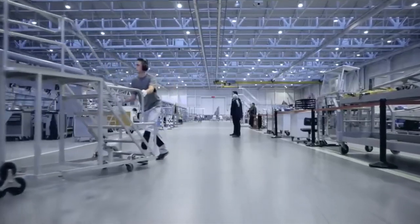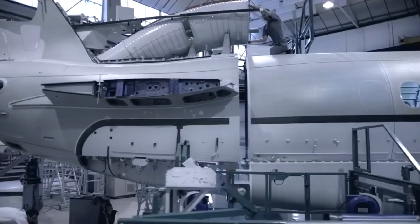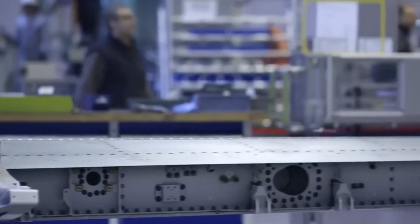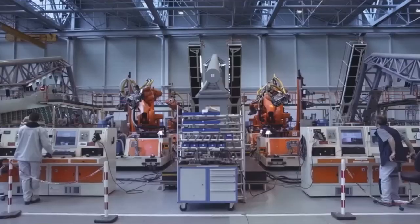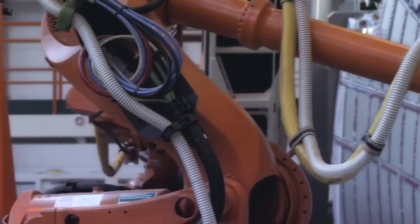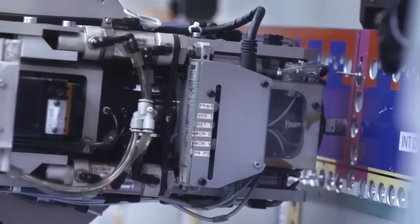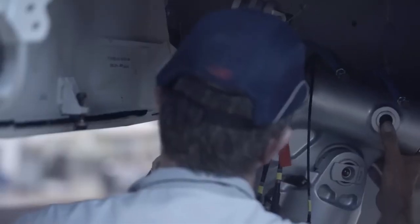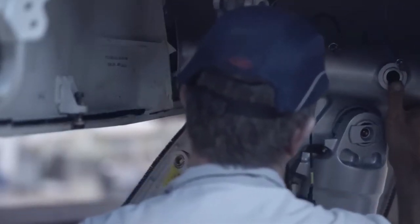Once the airframe is assembled, the aircraft enters the painting phase. This crucial step involves applying high-quality finishes meticulously designed to enhance the Falcon 8X's aerodynamics and aesthetics. A team of expert painters ensures a flawless and lustrous exterior reflecting the aircraft's elegance and sophistication.